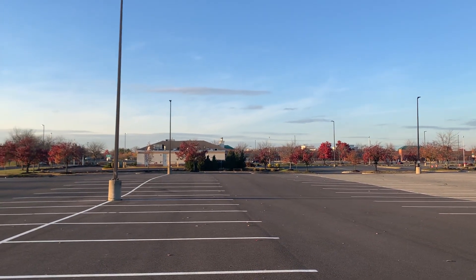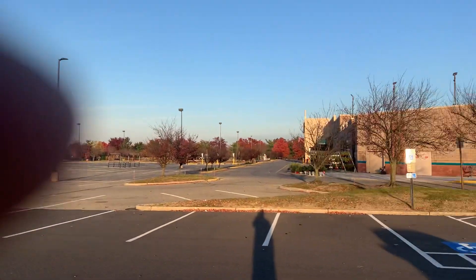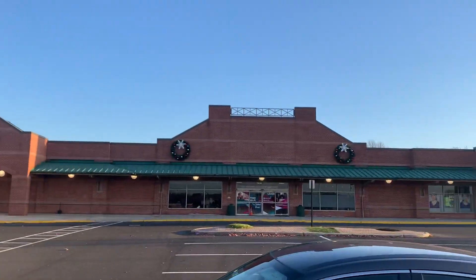I'm trying to find the abandoned Modell's — see if I can find it. Alright, see you on the next one, guys. Peace out.